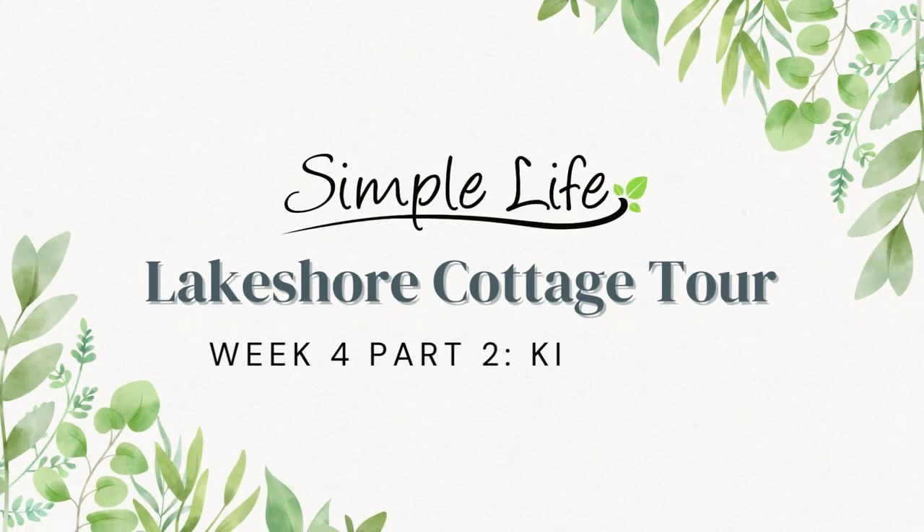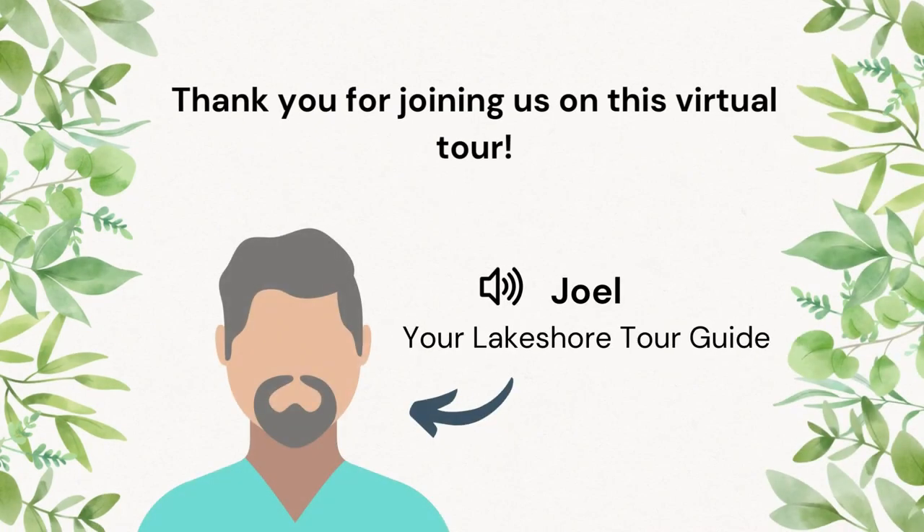Welcome back to the Lakeshore Cottage Tour. My name is Joel and today we will finish our showcase of our cottage home kitchens.